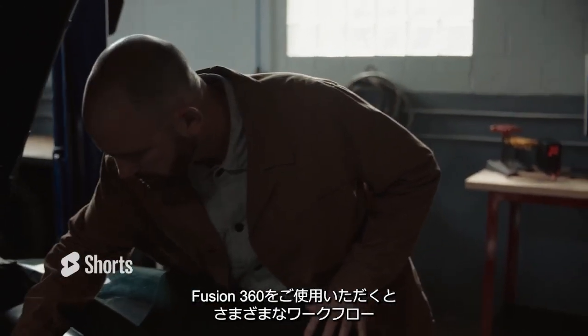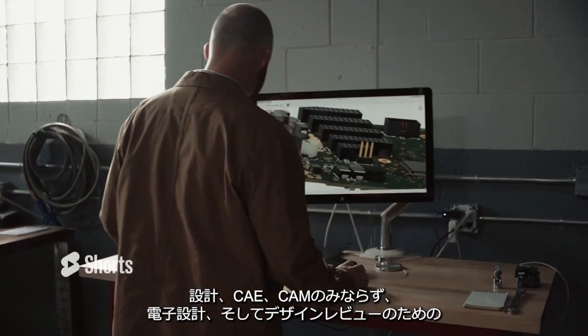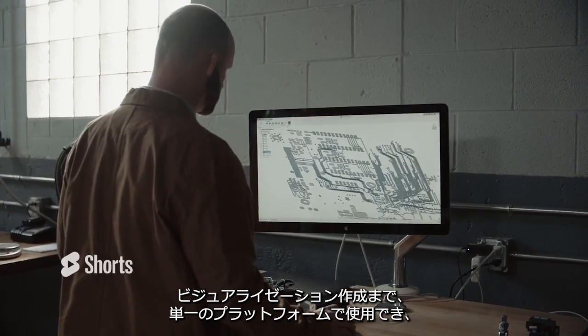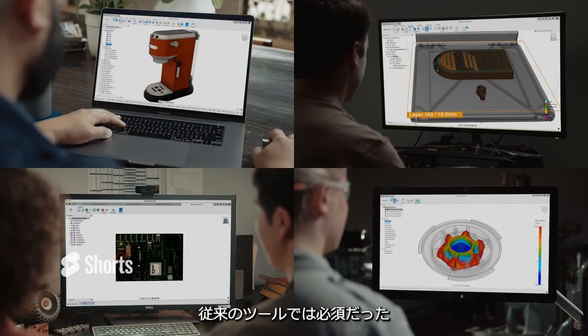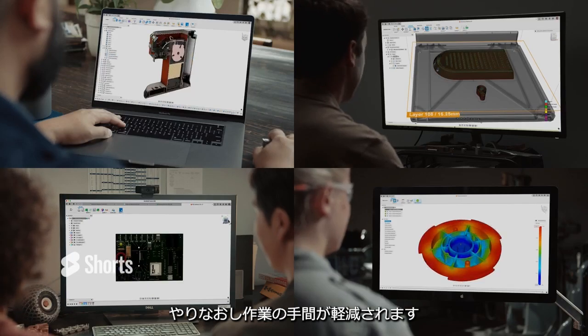Fusion 360 allows you to integrate unlimited workflows — from CAD, ECAD, visualization, CAE, documentation, and CAM — all within a single tool with full associativity, so a design change made anywhere reflects everywhere.